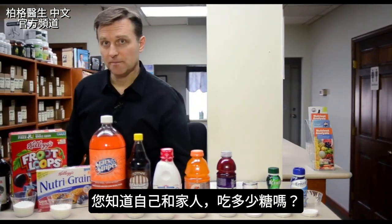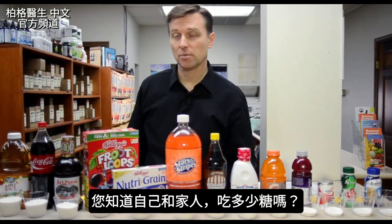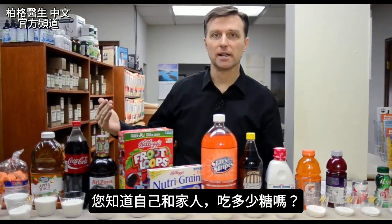Today we're going to talk about sugar. I do not think people are aware of how much sugar they're putting in their bodies and their family's bodies.